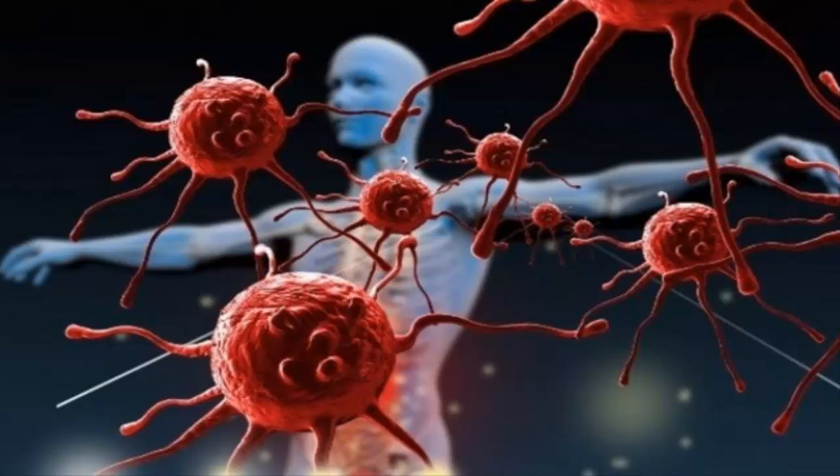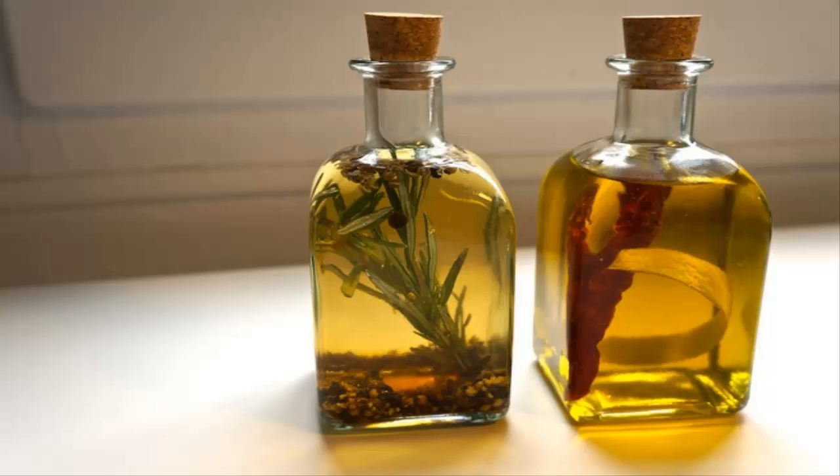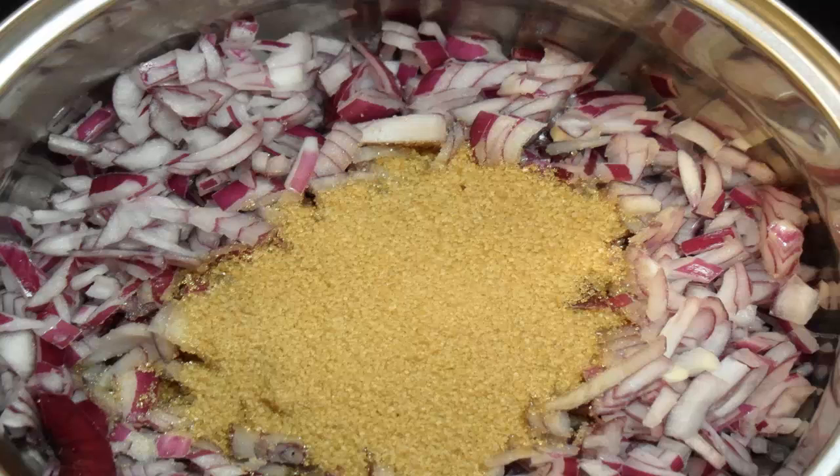Number 21: Onion. This traditional remedy, widely used among mothers with young children, consists of splitting an onion in half, adding a little sugar and water to make it sweat more, and placing it on the headboard of the bed. The onion has a chemical reaction with the air that creates vapors. These vapors act as a natural analgesic for the throat, calming irritation, moistening the mucous membranes, and allowing you to breathe better.